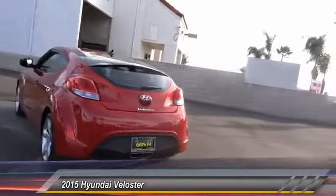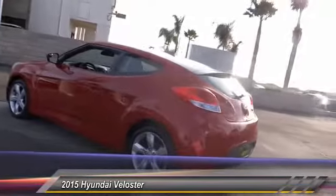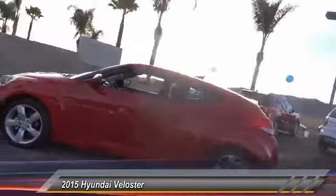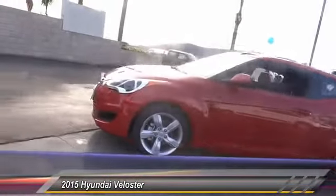Here are some of this vehicle's great options: backup camera, keyless entry, traction control, air conditioning, front automatic stability control, cruise control, AM FM stereo radio, power door locks, child safety locks, security system.